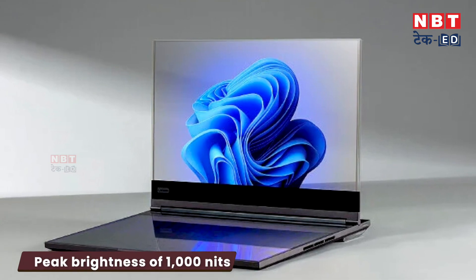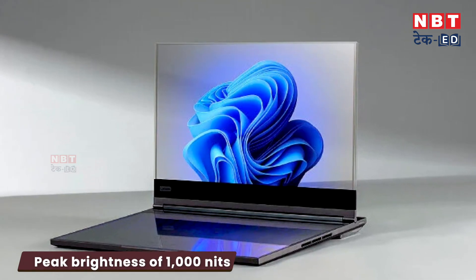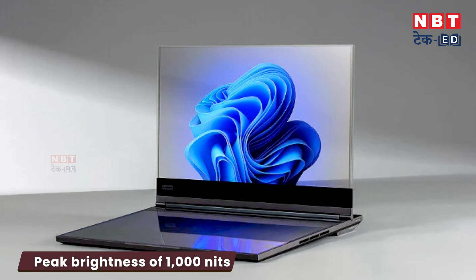The display has a peak brightness of 1000 nits. It also has high resolution, which means when you are streaming content on it, your user experience will be very good.